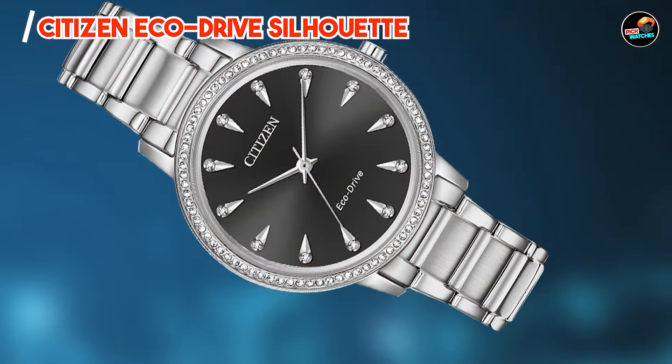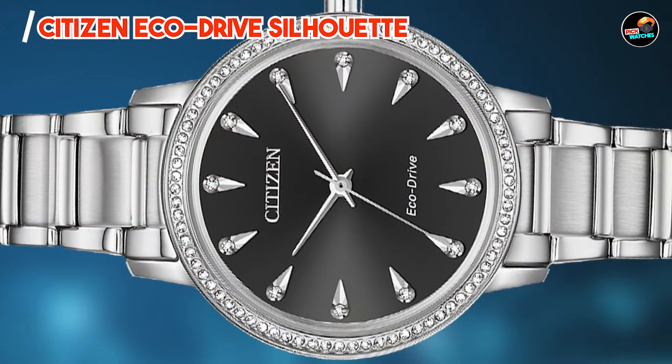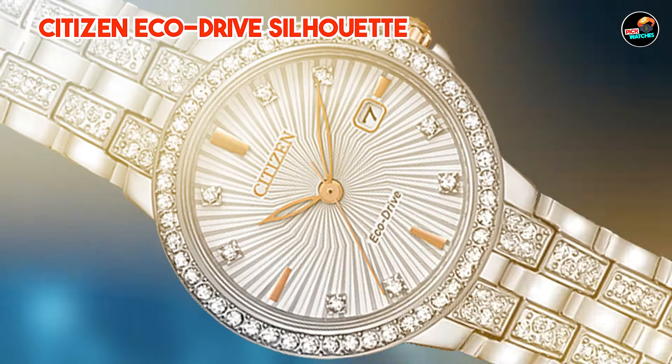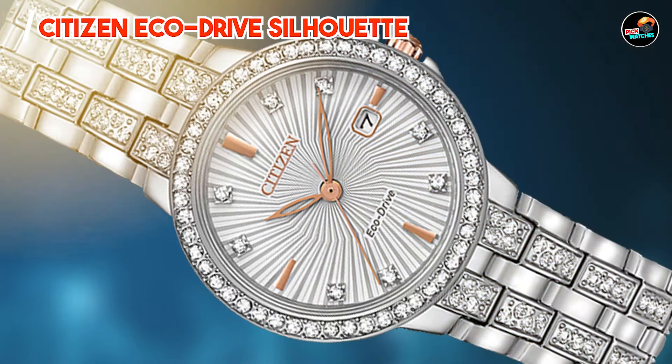Crafted with durability in mind, the Silhouette features a resilient stainless steel case and scratch-resistant mineral crystal. Its water resistance and robust design promise longevity, ensuring it remains a cherished accessory for years to come.